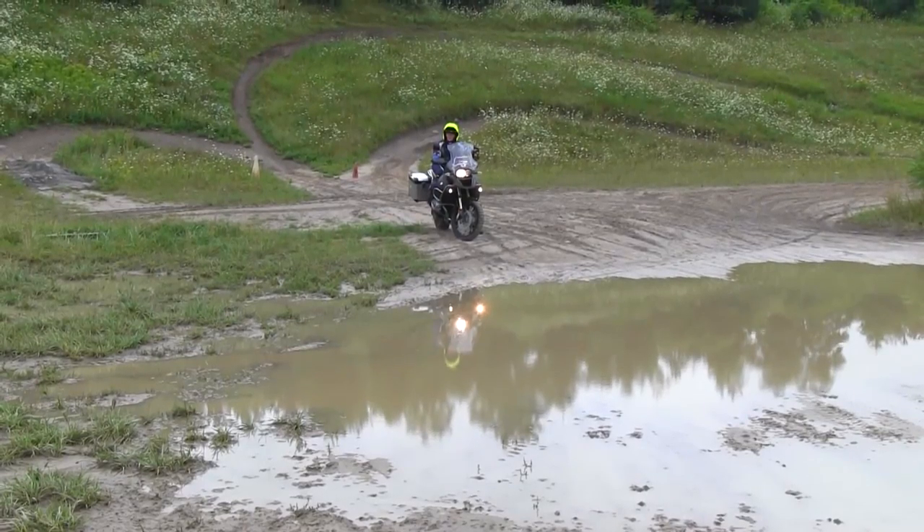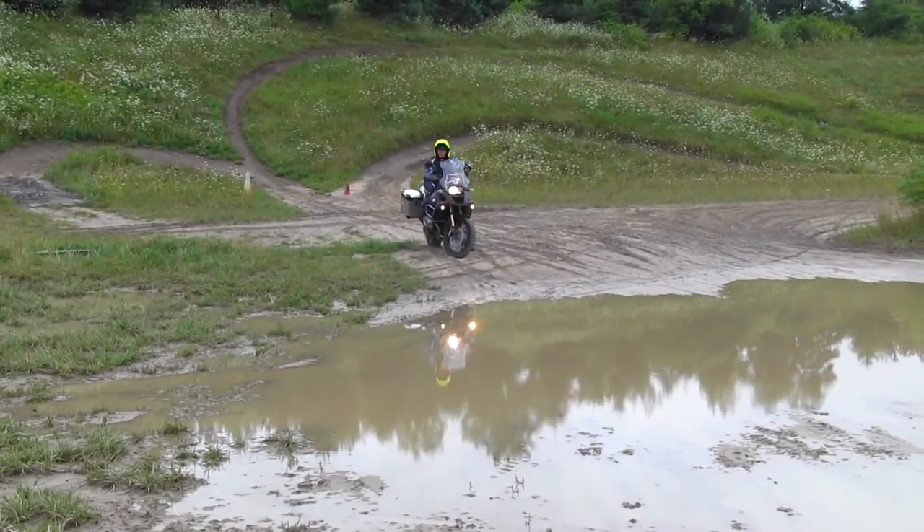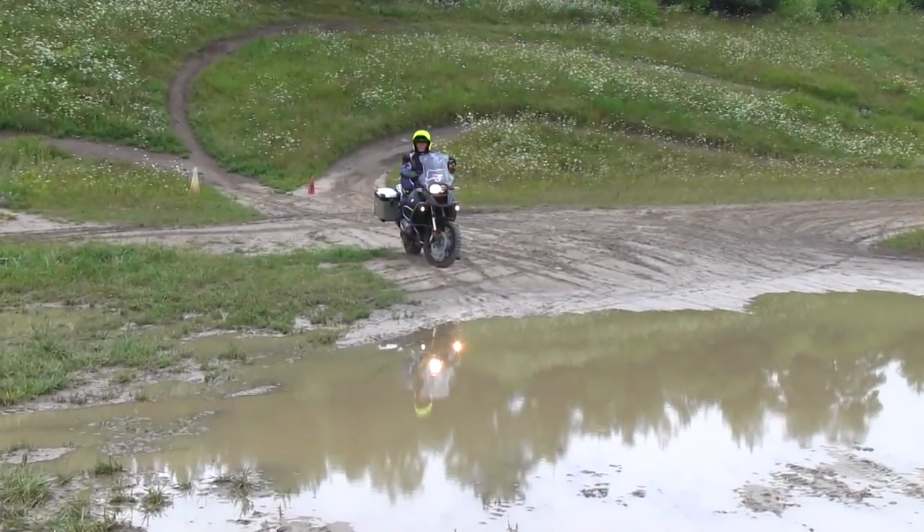Hi folks, Clinton Smout here from Smart Riding Adventures. What we have in front of us is a big muddy puddle because we've had a lot of rain at our school in the last week.